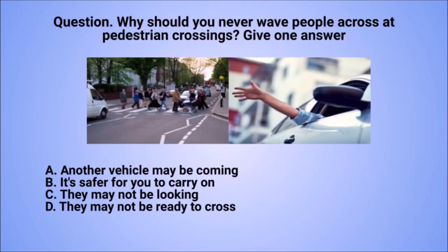Question: why should you never wave people across at pedestrian crossings? Give one answer. A. Another vehicle may be coming. B. It's safer for you to carry on. C. They may not be looking. D. They may not be ready to cross.